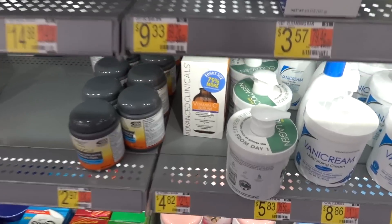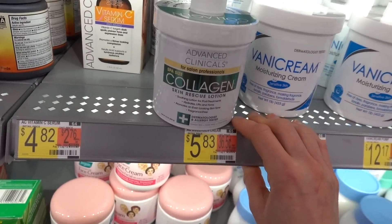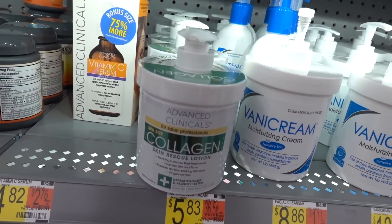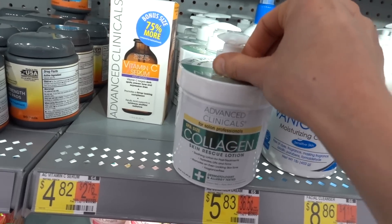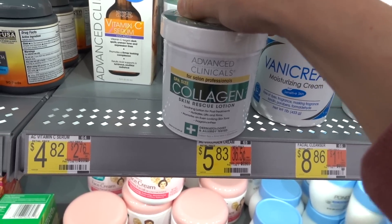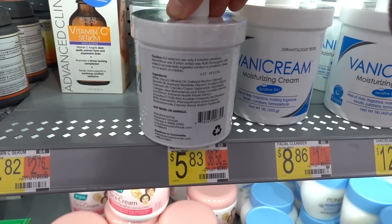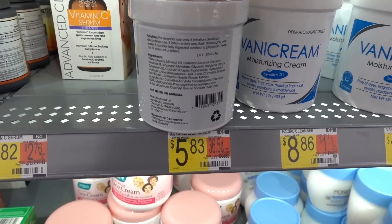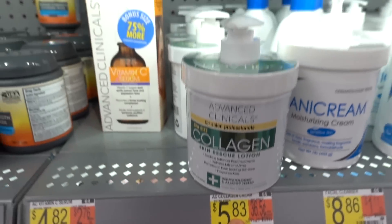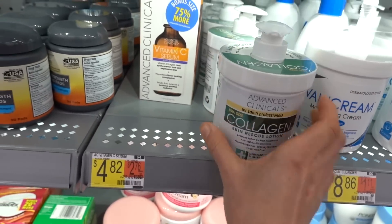Speaking of collagen, I'm rather fond of this Advanced Clinicals brand. They have a retinol moisturizer that's pretty affordable — you could use it on the body. It may improve the look of stretch marks with long-term use. The collagen one doesn't appear to have fragrance in it either — collagen just acts as a humectant here. Five dollars and eighty-three cents — that is a steal. Spa size. This brand is good.